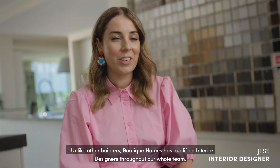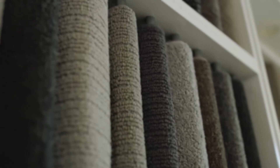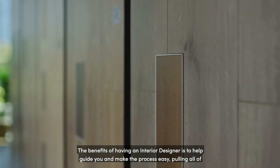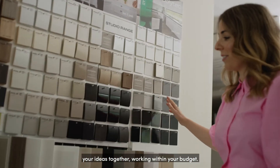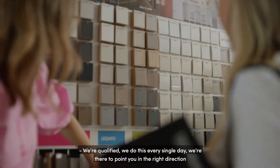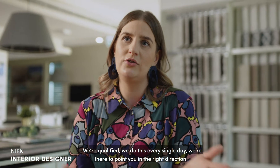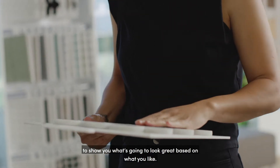Unlike other builders, Boutique Homes has qualified interior designers throughout our whole team. The benefits of having an interior designer is to help guide you and make the process easy, pulling all of your ideas together, working within your budget. We're qualified — we do this every single day. We're there to point you in the right direction, to show you what's going to look great based on what you like.